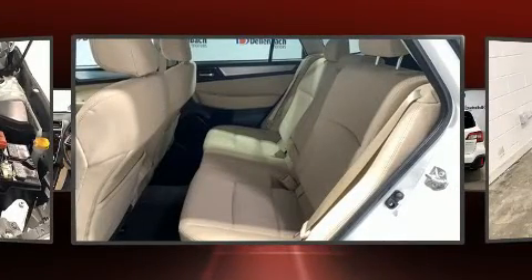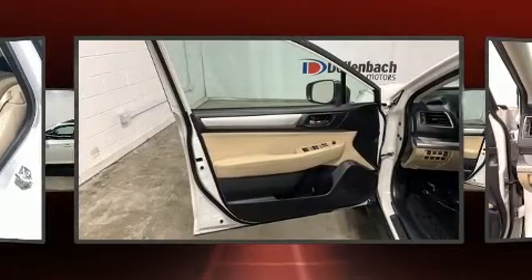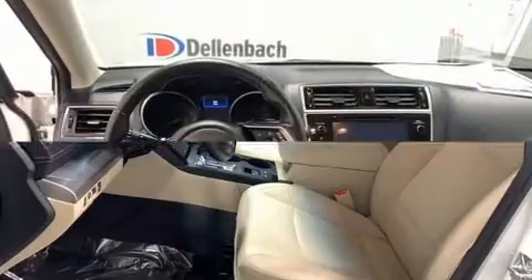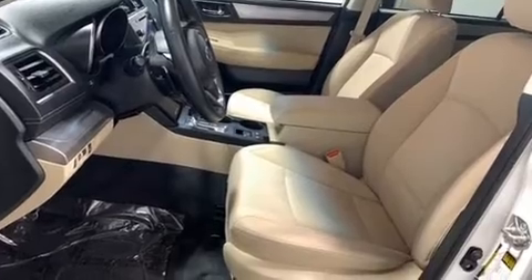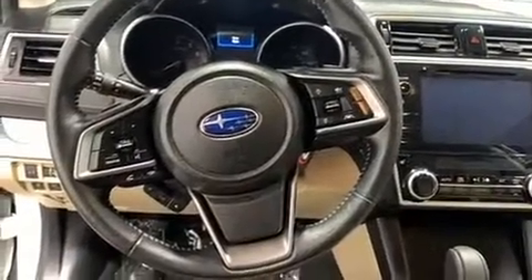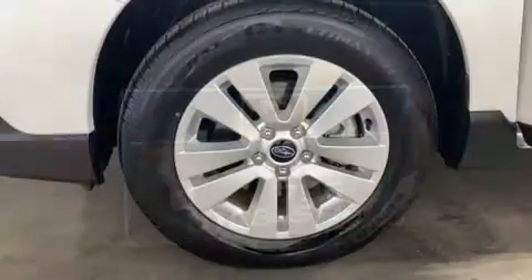Subaru also prioritized safety and security, with features such as head curtain airbags, front and side impact airbags, traction control, a security system, an emergency communication system, and four-wheel disc brakes with ABS. Various mechanical systems are monitored by electronic stability control, keeping you on your intended path.